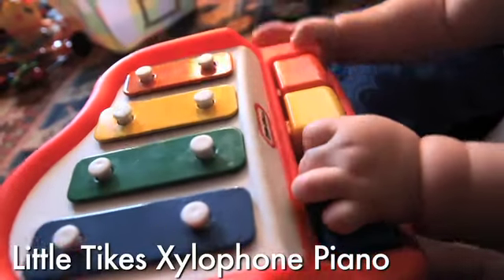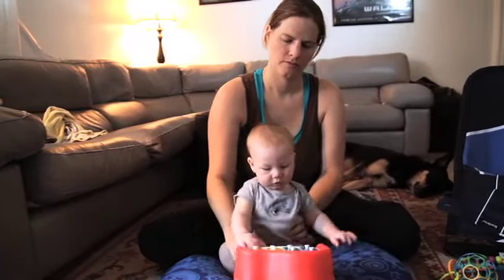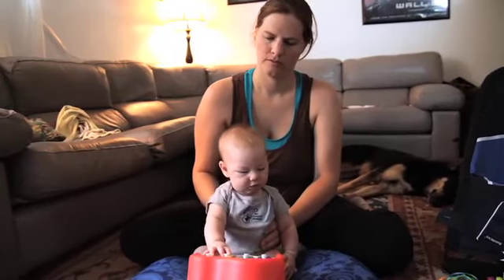The Xylophone Piano by Little Tikes. I like to think of this one as my baby's first instrument. Your baby will love the colors and the sound and it's very easy to play.